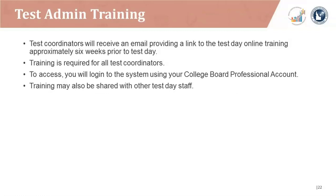For test administration training, test coordinators will receive an email providing a link to the test day online training approximately six weeks prior to test day. Training is required for all test coordinators. To access, you'll log into the system using your College Board professional account. Training can also be shared with other test day staff.